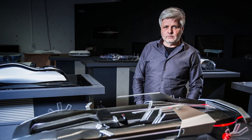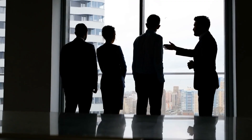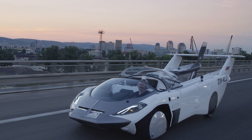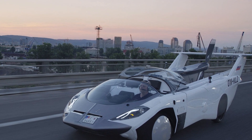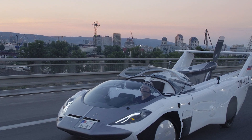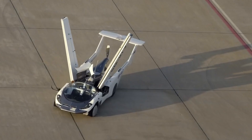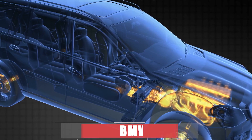He set up Klein Vision with his colleague Anton Zajek to develop the AirCar, which was type certified as an aircraft in January 2022.